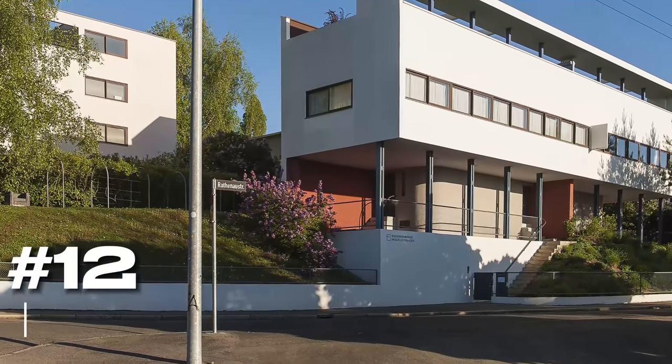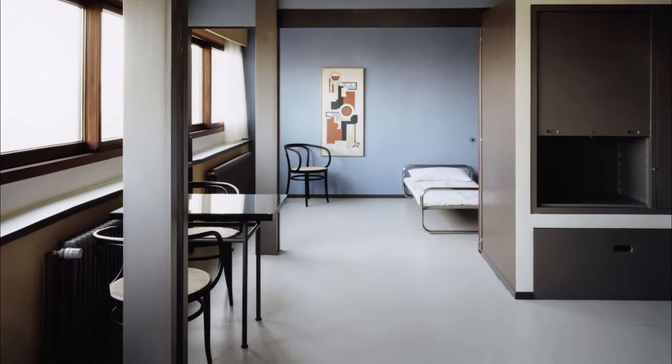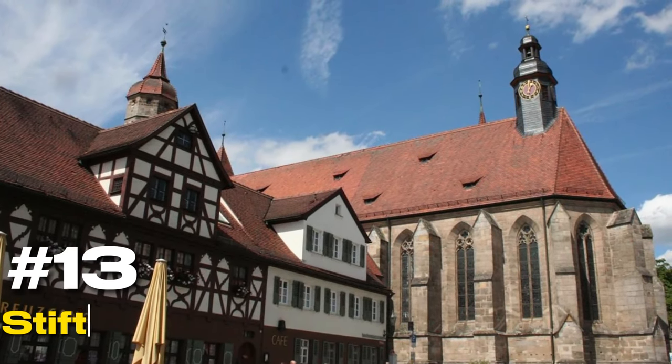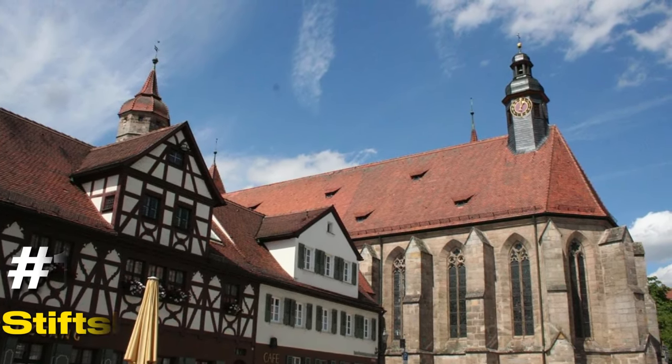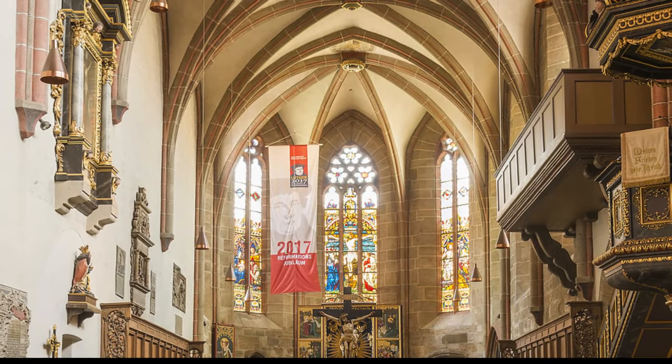At number twelve, we have the Weissenhof Museum. Located within the Weissenhof Estate, this museum offers a deep dive into the international style of architecture and the estate's history. At number thirteen, we have the Stiftskirche. This church is a blend of Romanesque and Gothic architectural styles and serves as the final resting place for the Counts of Württemberg.